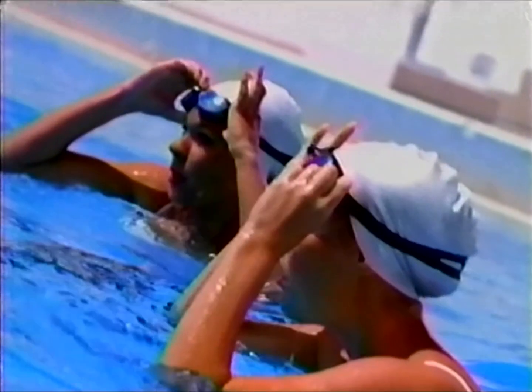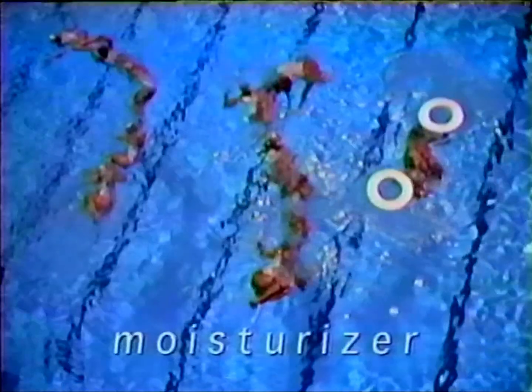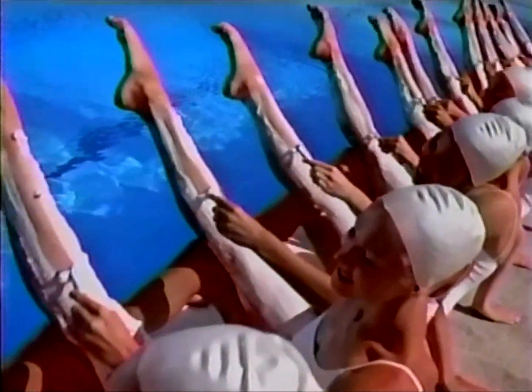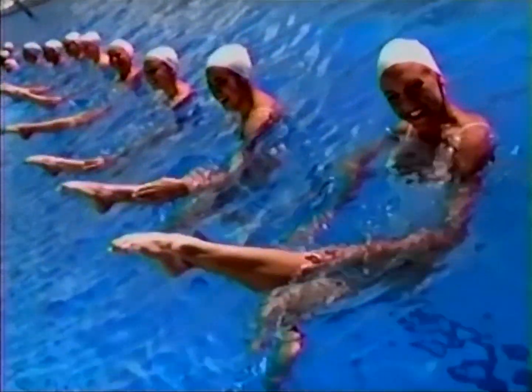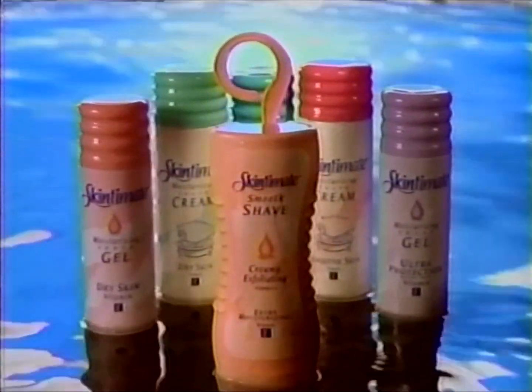Still shaving with soap and water? Try Skintimate Shave Gel and Shave Cream, each with 75% moisturizers, including Vitamin A. Soften, smooth, and protect against nicks with Skintimate. And try Skintimate's creamy, exfoliating smooth shave. One more way to love your legs. Yee-hoo!